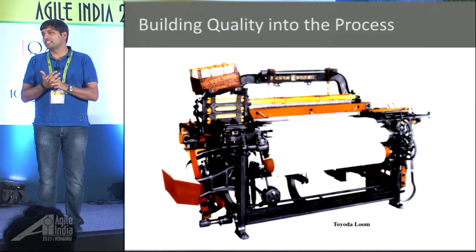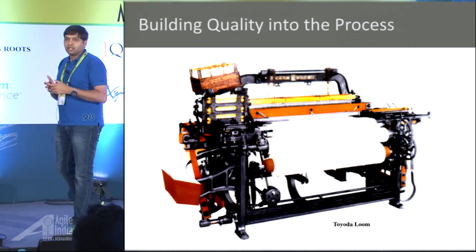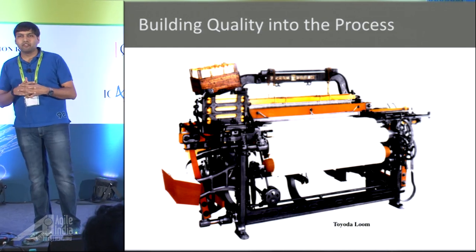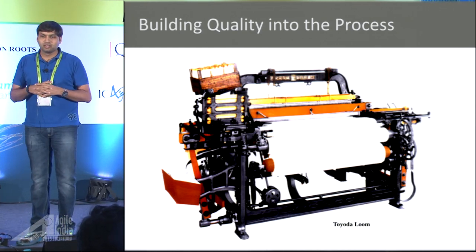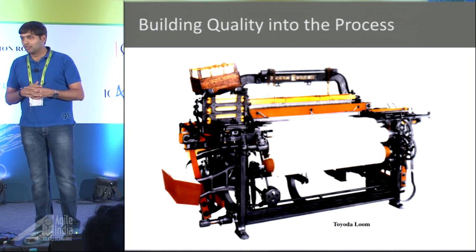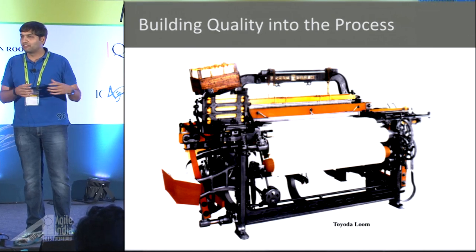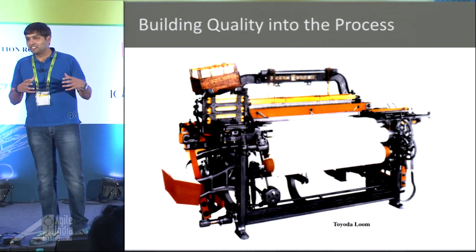There was a lot of wastage. They found about 30% defect in the cloth, with profit margins around 22–25%. That business isn't going to scale or sustain — which is why we now have software companies in the same places where we had looms. History repeats itself.